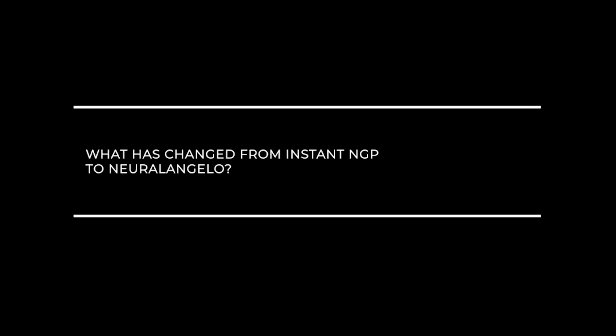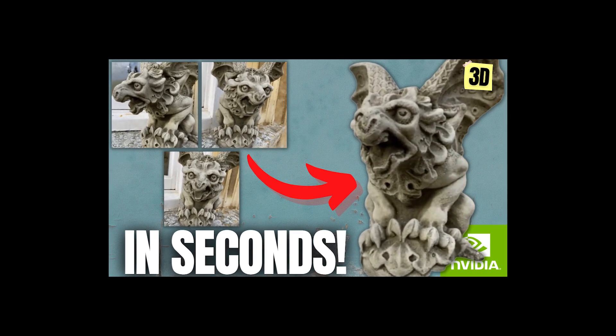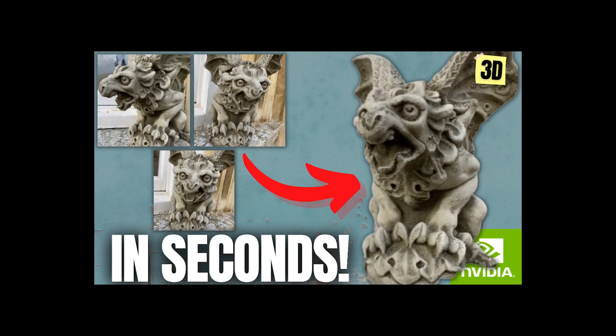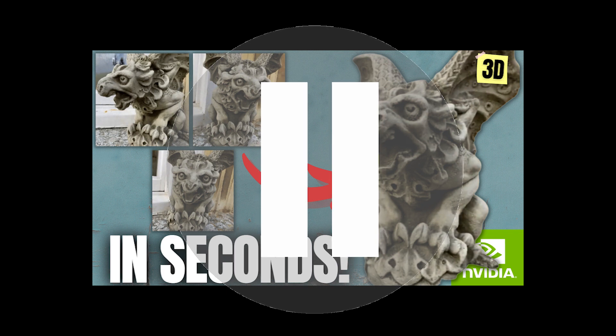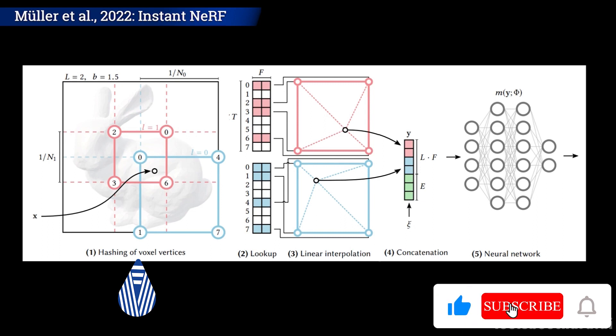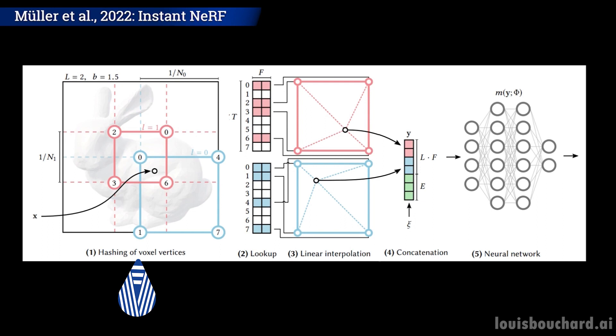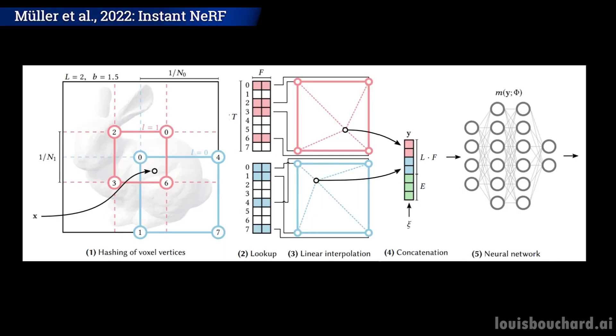What did they do to improve the Instant NeRF approach exactly? If you are not familiar with Instant NeRF or Instant NGP, the previous Nvidia paper I just talked about, I strongly invite you to check out my video about it and come back right here. I mainly want to remind you that Instant NGP works with hash grids and encodings, which is basically a way to prepare the data from our images and camera viewpoints to feed it to our neural network for the reconstruction of the 3D model. Now let's look at the two key differences in Neural Angelo working on this specific hash grid encoding technique.